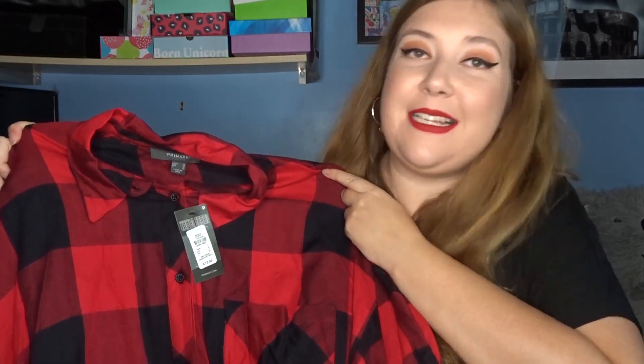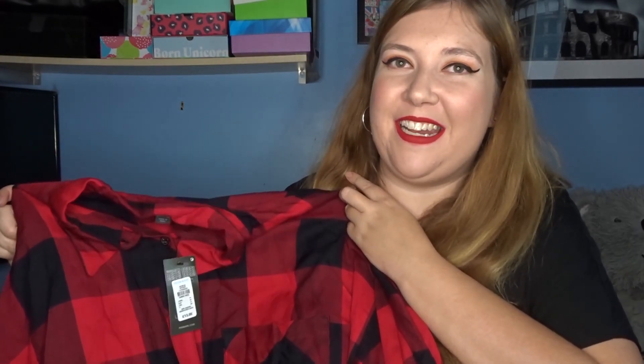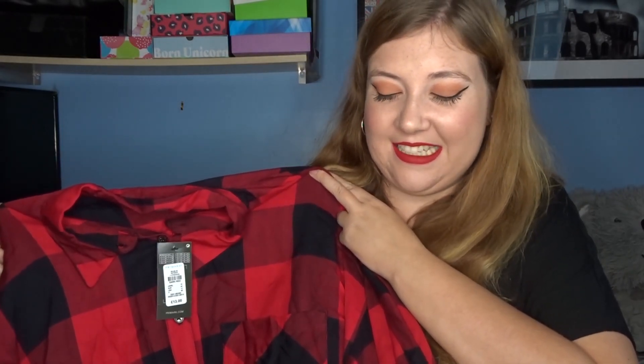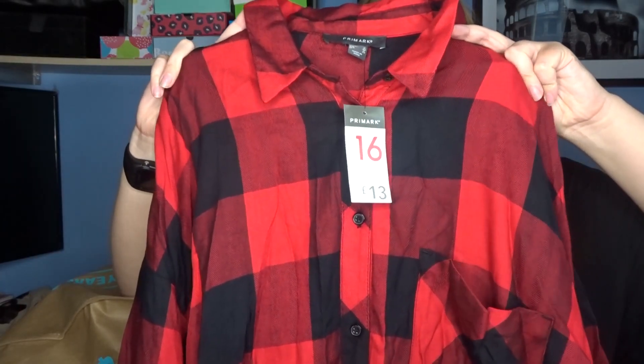So for my first item, I picked up this absolutely gorgeous red checkered dress. It isn't extremely long, so you definitely need at least tights underneath. I'd probably wear this with tights and black boots. I've actually purchased some black boots that I'm going to show you in a minute. This was £13 and it is just so lovely. It honestly feels like amazing quality, especially for Primark.